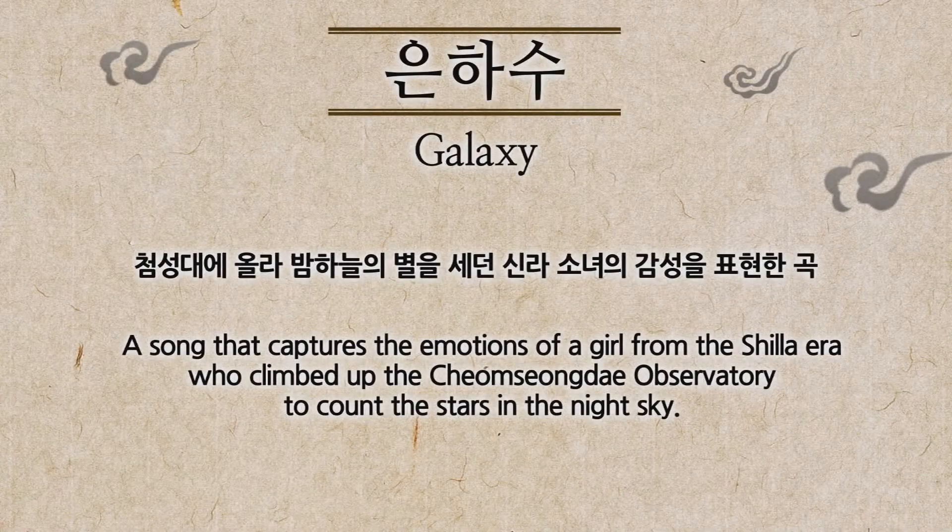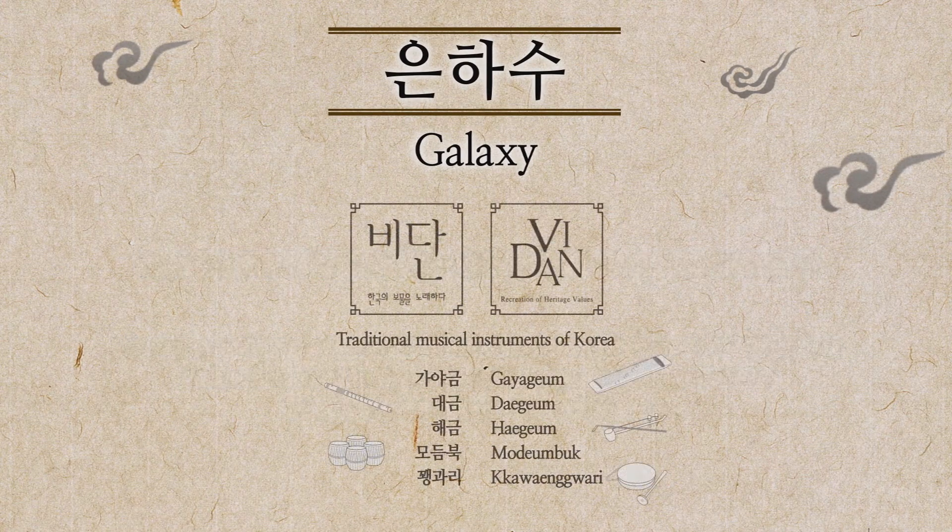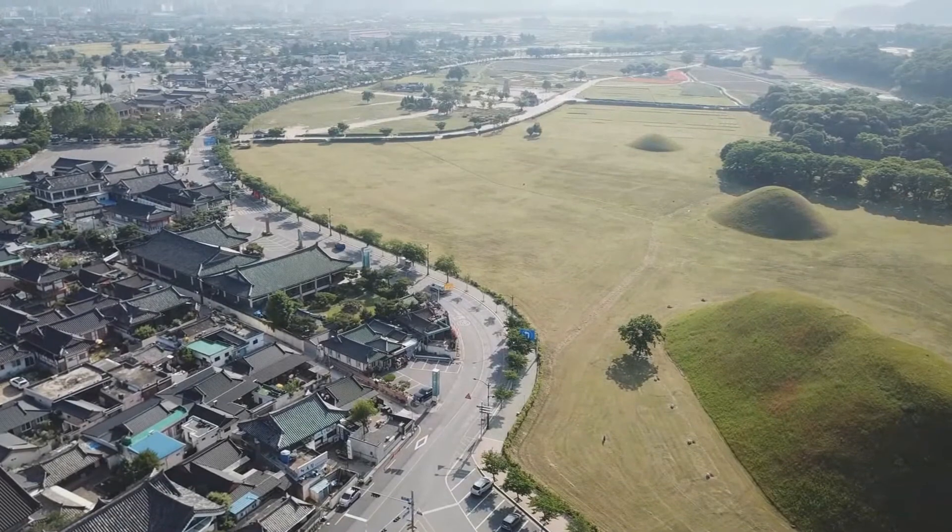Galaxy — a song that captures the emotion of a girl from the Silla era who climbs up the Chomsongdae Observatory and counts the stars in the night sky. A piece of cultural music.